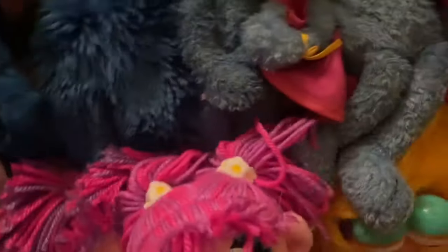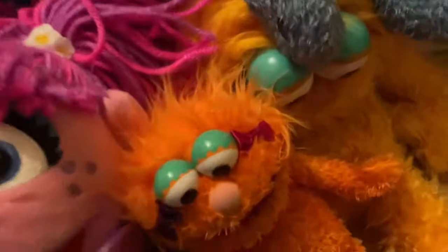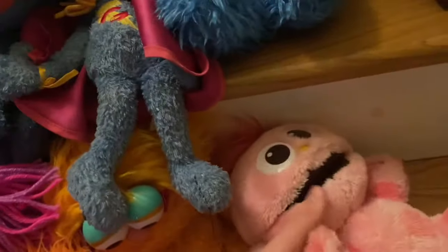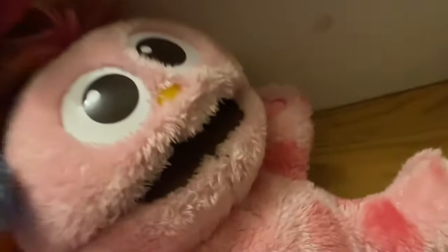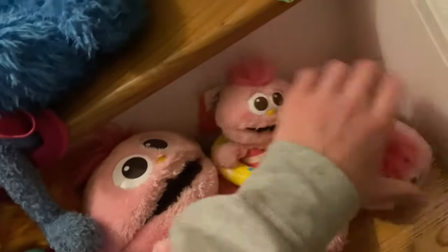For Zoe, we have the Sesame Place Zoe puppet, a Zoe puppet, a Just Play Zoe plush, and an Applause Zoe plush. For Moppy, we have a Moppy puppet, a Moppy plush, and a summer Moppy plush.